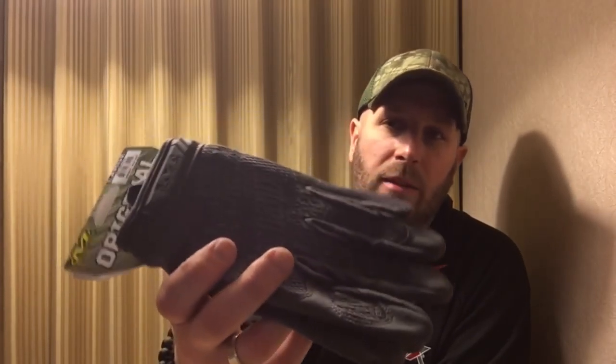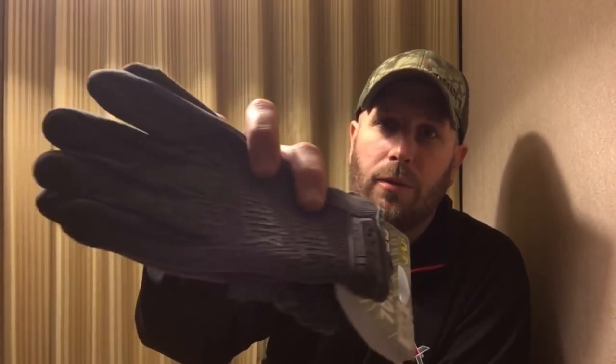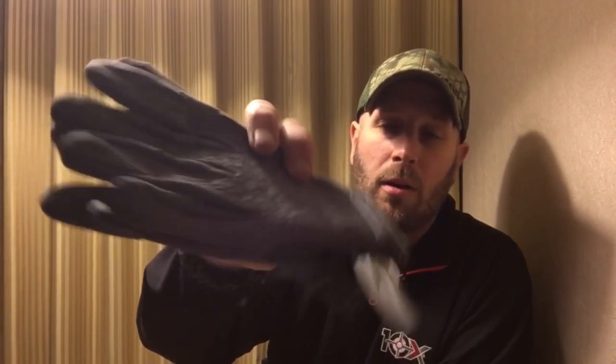I went to Mechanix — their gloves were available there, and I talked to the guy about some of their gear. He gave me a pair of these Originals in their new Wolf Grey. Really nice gloves — I love Mechanix gloves, they're kind of a go-to for me. I keep a pair in my car, I keep a pair in my bushcraft bag. And that Wolf Grey is really nice — good quality gloves.